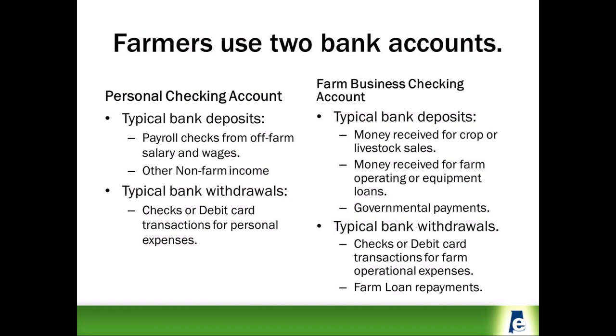Most farm families have a personal checking account that will have deposits for off-farm payroll checks and other farm income. These deposits increase the amount of money in a personal checking account. Typical bank withdrawals for your personal account are checks or debit card transactions for personal expenses. There is also a separate farm business checking account, sometimes opened at the same bank and sometimes at a separate bank to better separate personal from farming bank transactions.